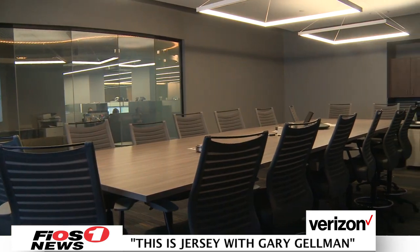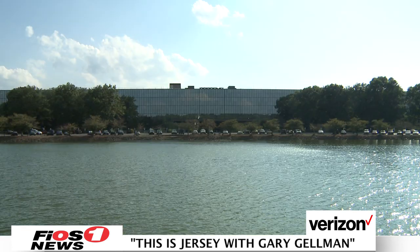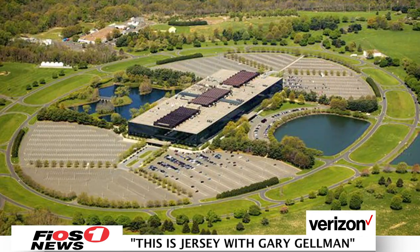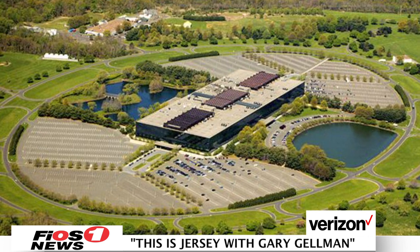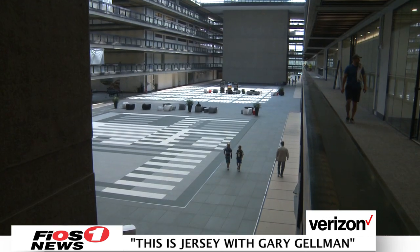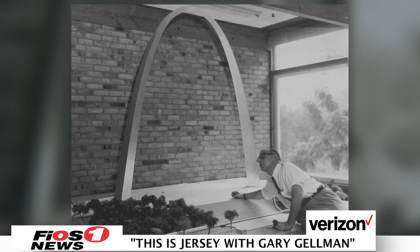Welcome to this edition of This is Jersey. We're in Holmdel, Monmouth County today, visiting the enormous mixed-use marvel known as Bell Works. This fascinating historic building was once a research and development facility for the Bell System and was designed by architect Eero Saarinen, who also designed the Gateway Arch in St. Louis.